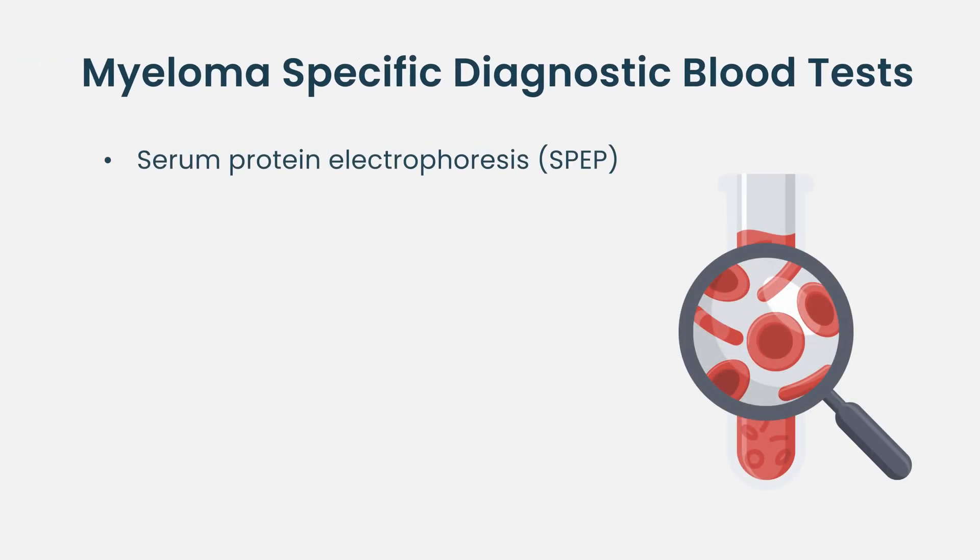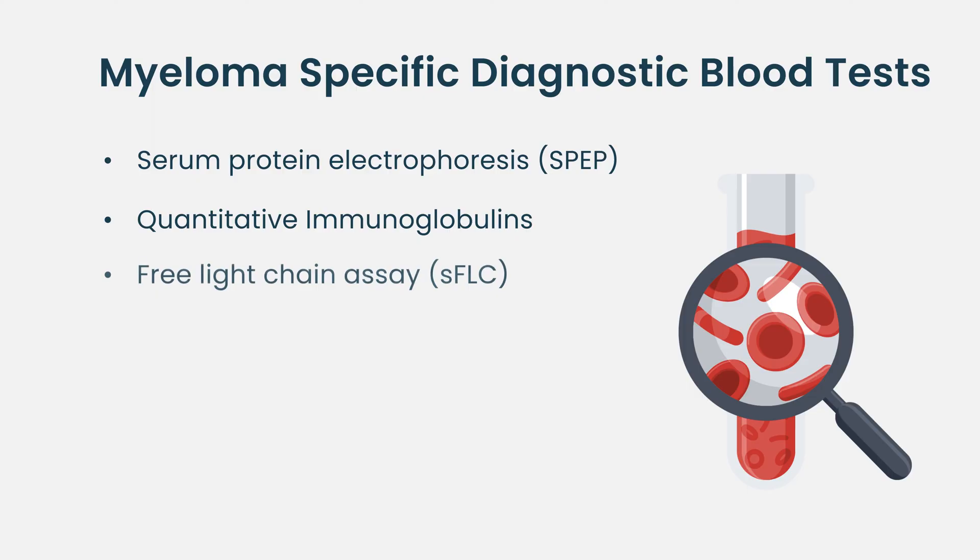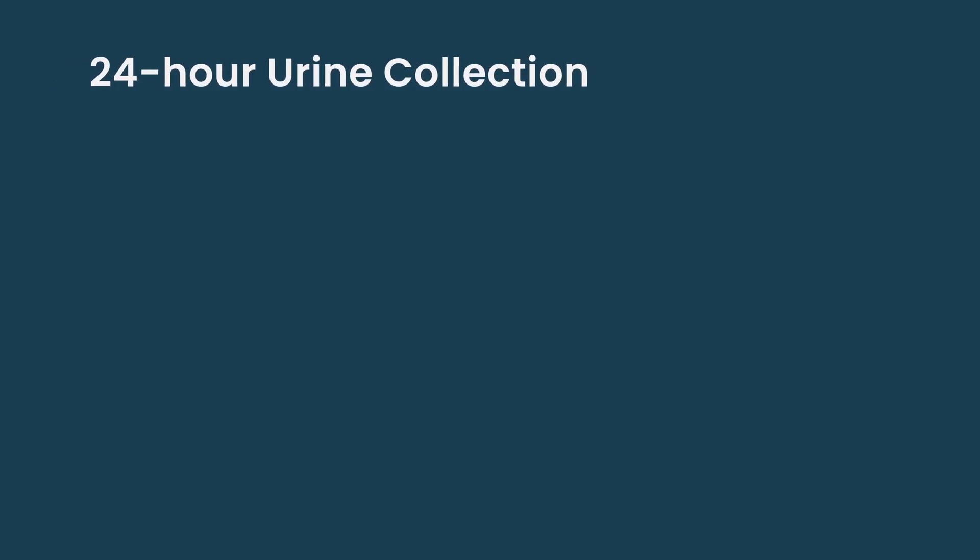For more specific diagnosis, we look for the cancer protein, and we employ a variety of methods to do so. One is the serum protein electrophoresis, another is quantitative immunoglobulins, and then the serum free light chain assay.